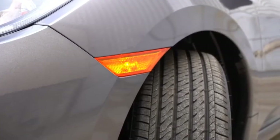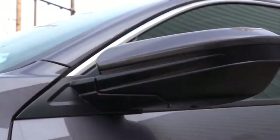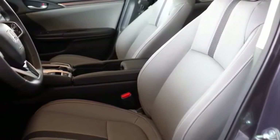As for the interior, the panel's new texture provides a more premium ambience. Door trims and the infotainment system have been refined, and the driver's seat is electronically adjustable in eight directions.